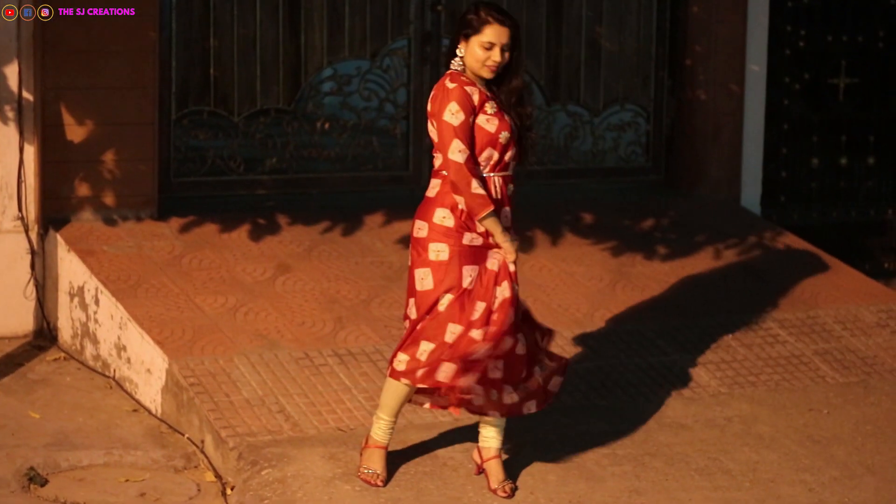Moving on to the second look, which is for Chhoti Diwali. For this look I wore this red kurta which I showed in my Diwali haul — it's perfect for the festive season. To complete the look I am wearing silver jhumkis, big mirror jhumkis. You can also check out my Diwali haul video for more details.